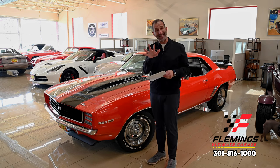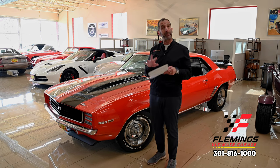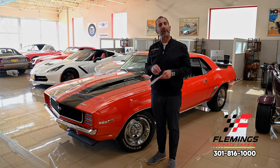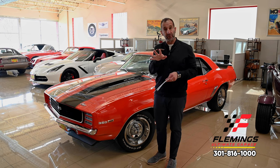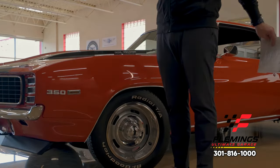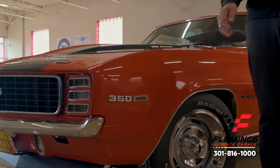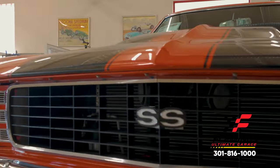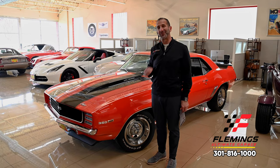Let's talk about the RS and SS packages on this car. Let's talk about Pro Touring — what does that mean, what do I get, how is that different from other cars? We'll also talk about the options on the car, the quality of the car, and point out the things that make some cars nicer than others so you can make that decision.